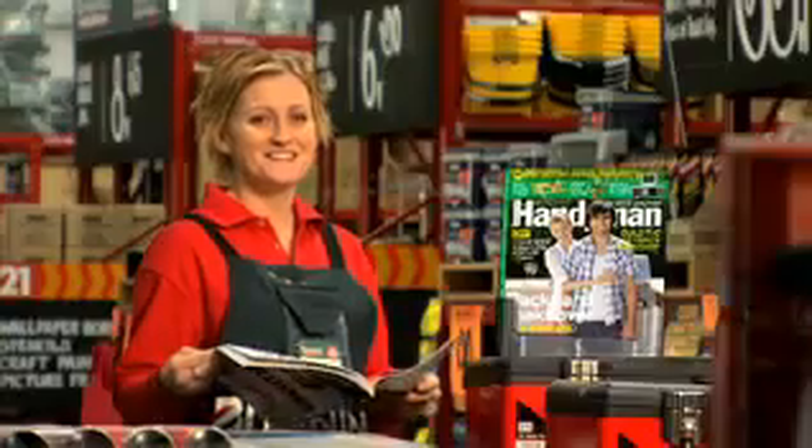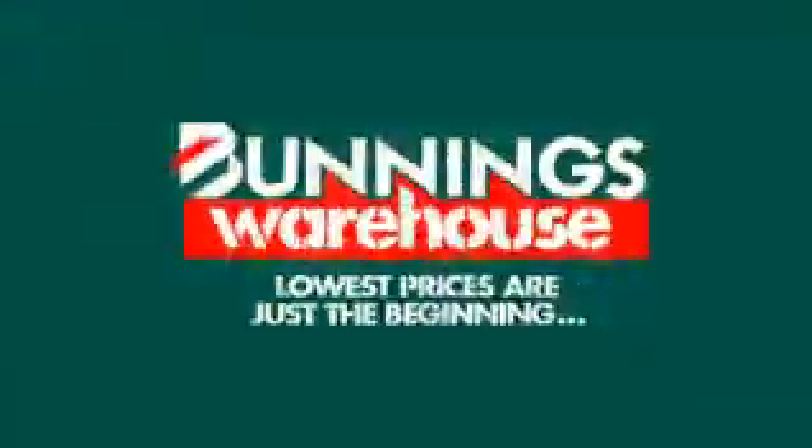Look out for the latest handyman magazine. In store now. Barnings Warehouse! Lowest prices are just the beginning.